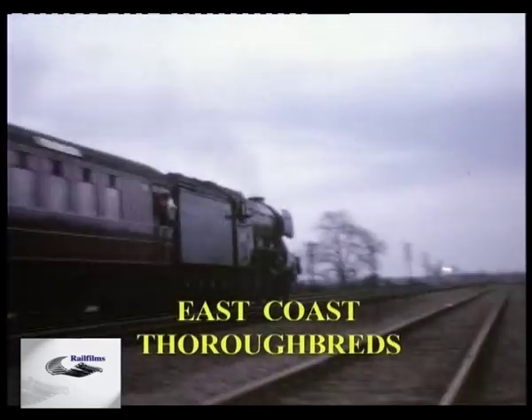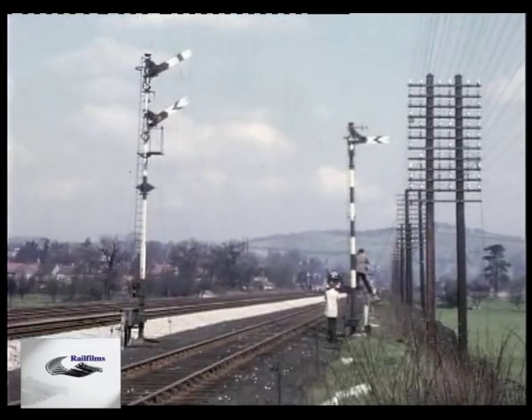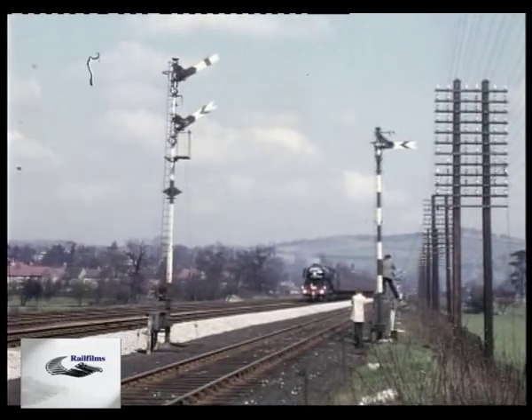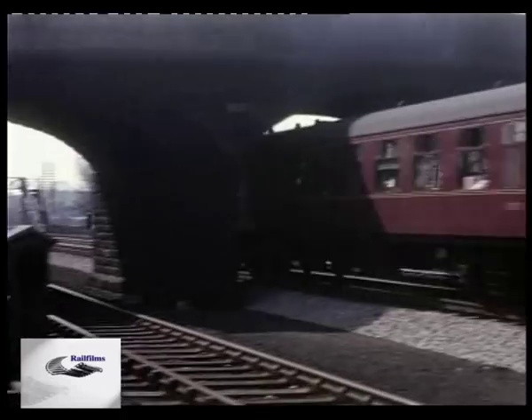To many people, this is the classic view of the East Coast Main Line: a Gresley Pacific at speed. To Richard Willis, this was the end of an era — an era which he'd painstakingly recorded on 16mm cinefilm in the early 1960s. A record of a mainline railway that was as individual as its locomotives.